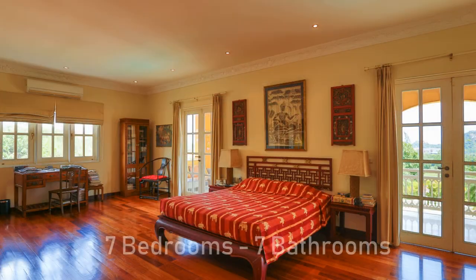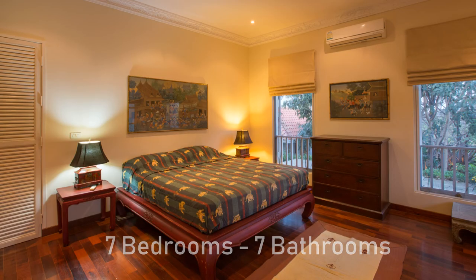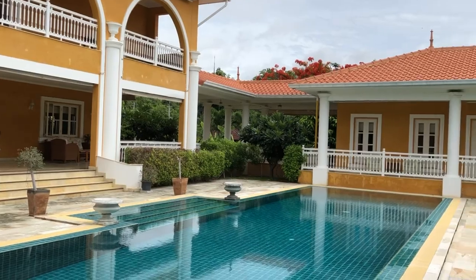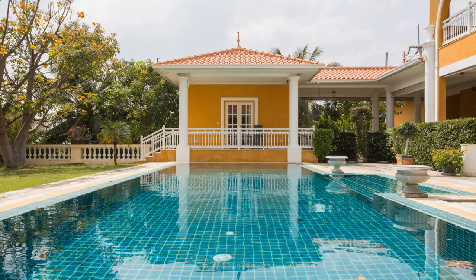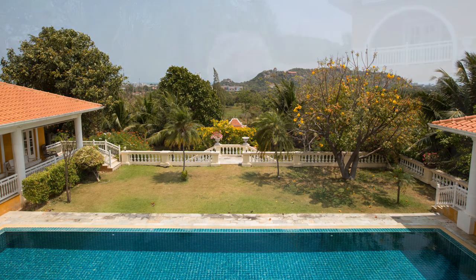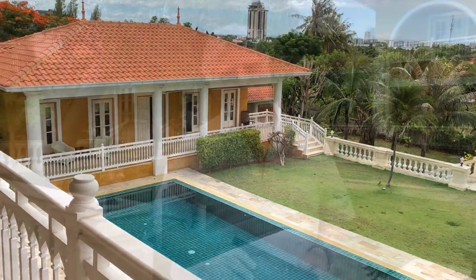It is a mansion — it has seven bedrooms and seven bathrooms. It has an apartment under it, a maid's house, and a driveway with beautiful double carports. It really has everything. And as you can see behind me, the pool — the pool is 17 by 4 meters, so you can really have a swim in it. It sits on a plot of two rai, 3,200 square meters, and has a built-up area of 600 square meters.